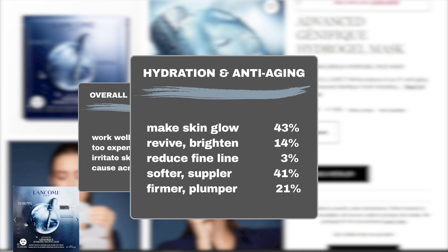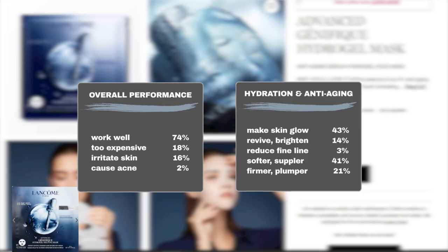Diving deeper into its age-fighting capability: 43% of users found it effective in adding a healthy glow to dull skin, and 14% reported a revived and brightened complexion, while 41% observed improvements in skin suppleness and softness. 21% noticed that their skin becomes plumper and firmer. Furthermore, 3% noted a reduction in fine lines.